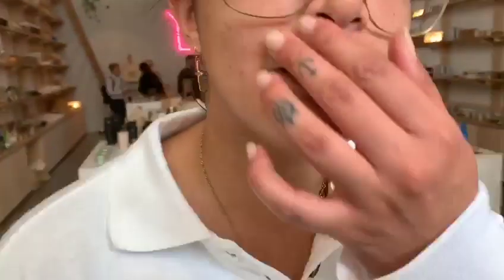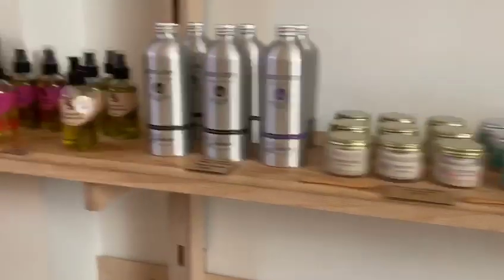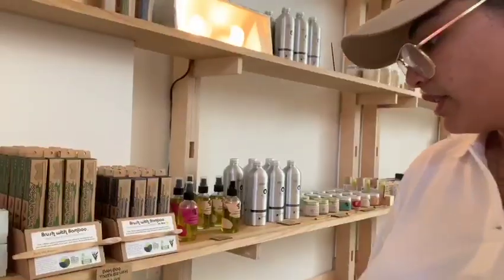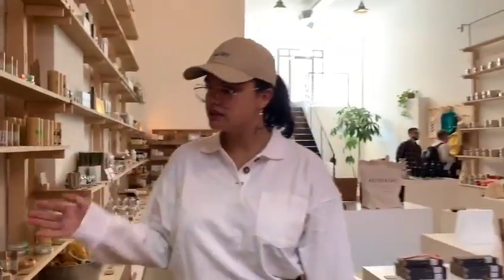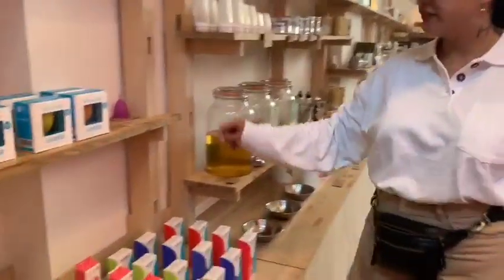This is the best store in Brooklyn to buy sustainable stuff. Shampoo and conditioner — it's very custom. They've got everything you need from dental care, first aid kits, bulk refills. See how you can fill it. My favorite.